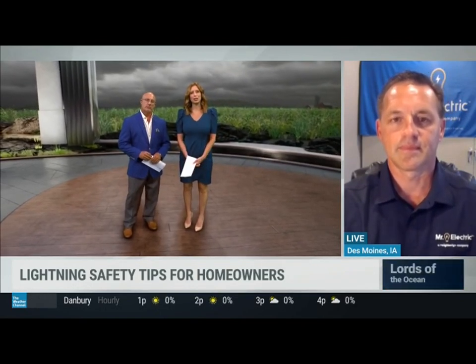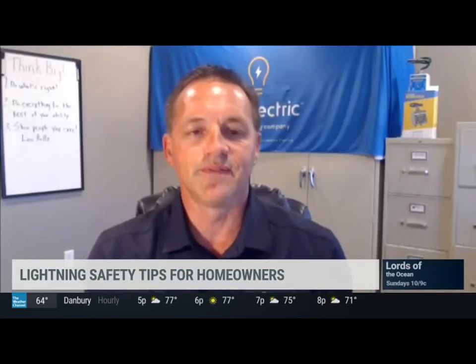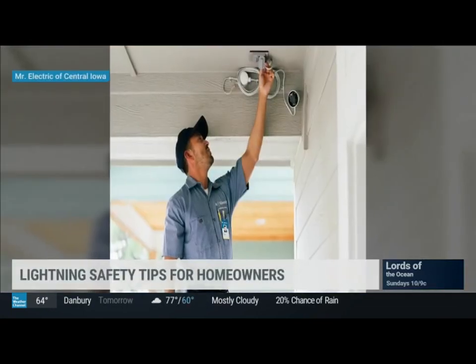Most people are aware of surge protectors, but what do they really protect? Are we really going to be able to save our TV and whatnot? Absolutely. When a sudden increase in voltage occurs, like a lightning strike, surge protectors can safeguard those electrical devices by redirecting the excess voltage through the house's grounding path.